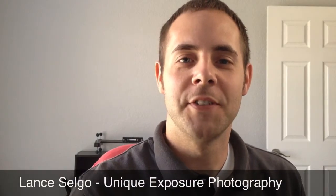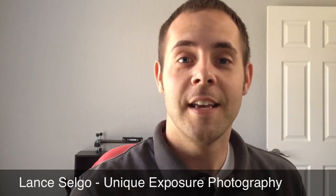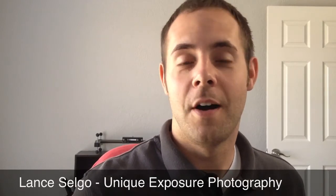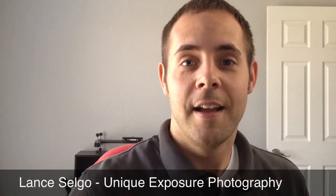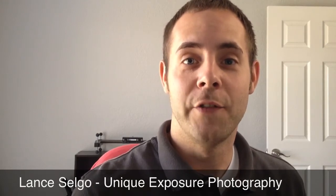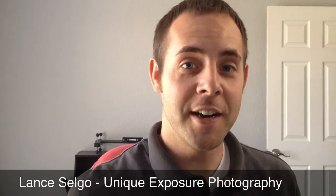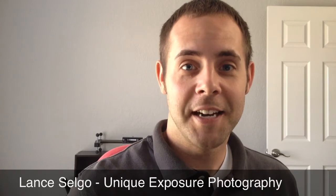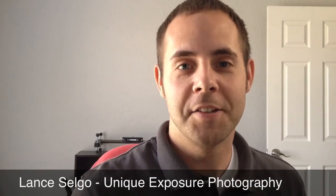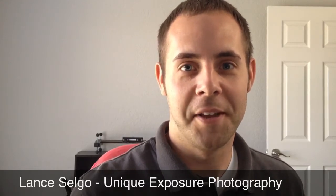Hi, it's Lance with Unique Exposure Photography, and I have another part to my series on keeping it real, where I give you a little behind-the-scenes look at the things that I do on a day-to-day basis. I recommend that you put all pets up when I come over and do a photo shoot for your house. However, I am pet friendly, so don't think that I don't like your pets — but sometimes it helps if they're just out of the way. Here's an example of something that just happened to me the other day and how I dealt with it.